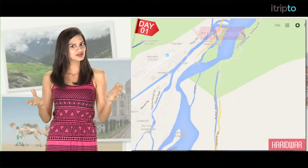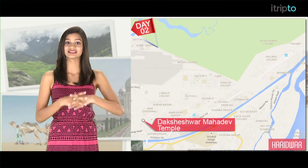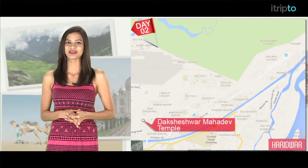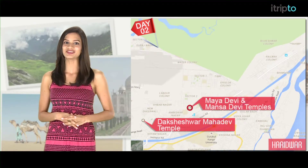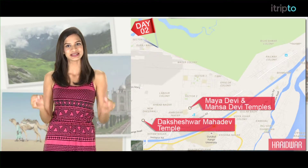Day 2: go temple hopping. Start with the Daksheshwar Mahadev temple. Visit the neighboring Vaishno Devi temple. Then head to the Maya Devi and Mansa Devi temples. And end your trip with a customary dip in the Ganga.